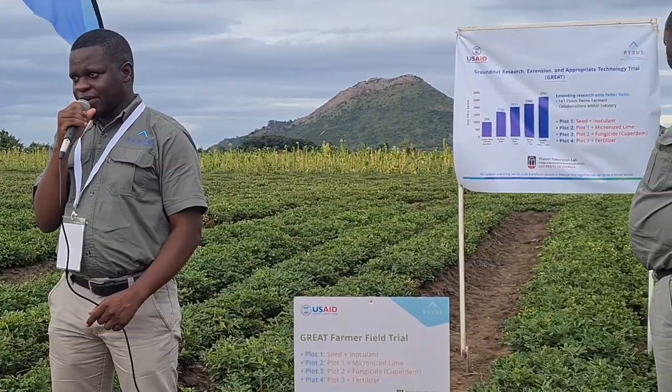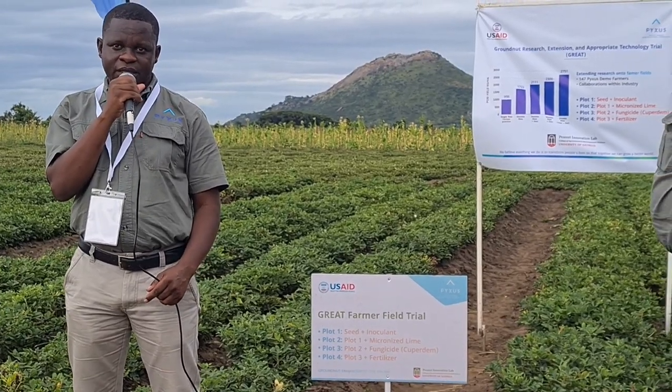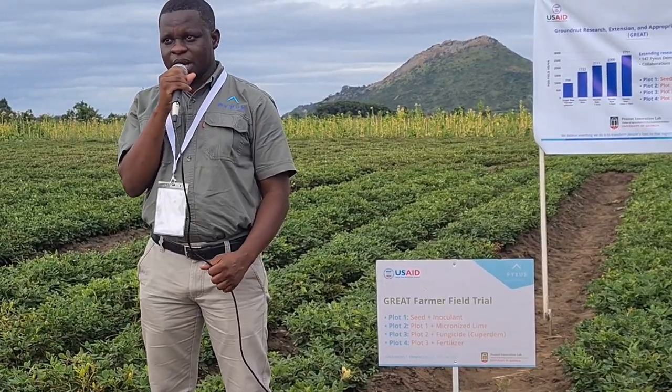We have 10,000 smallholder farmers. We started with 5,500 hectares of groundnuts, but now we are at 10,000 hectares. Our target for this season is 10 million kilograms of groundnuts to purchase from smallholder farmers. We have three models: smallholder farmers, mega farms producing almost 800 hectares of our portfolio, and in-growers and out-growers.